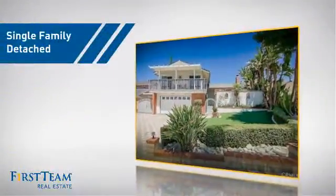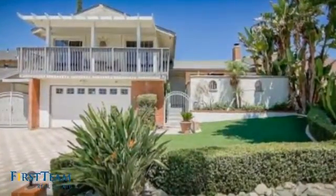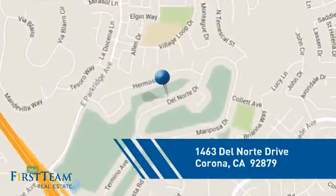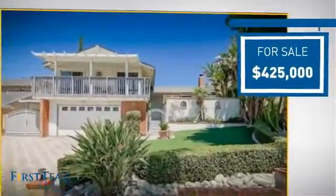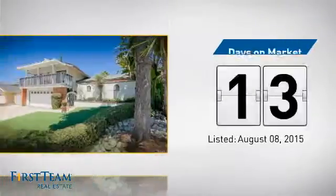This detached home is a great choice for families who want the privacy of their very own lot, and it's located in the Corona area. Currently listed at $425,000, it just went on the market this month.